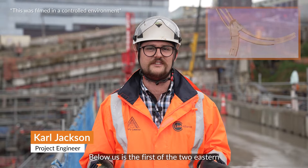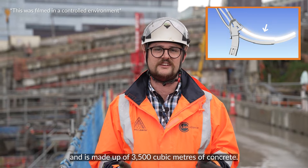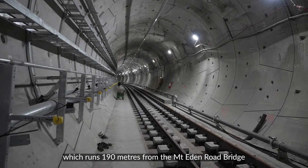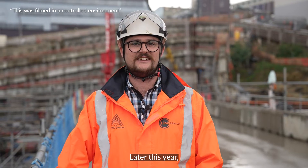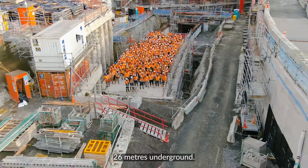Below us is the first of the two Eastern Cut and Cover tunnels. This was completed earlier this year and is made up of 3,500 cubic metres of concrete. Teams are now installing rail in the tunnel, which runs 190 metres from the Mount Eden road bridge through to the tunnel portal behind us. We're now in the home stretch, as later this year the tunnel portal behind us will start to be filled back to street level. Watch this space as our team's hard mahi will soon disappear 26 metres underground.